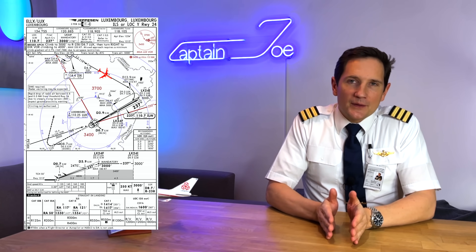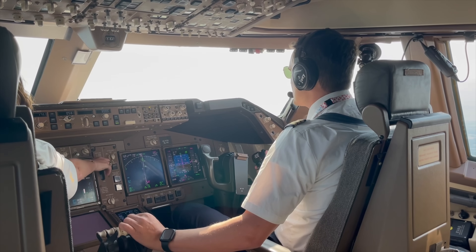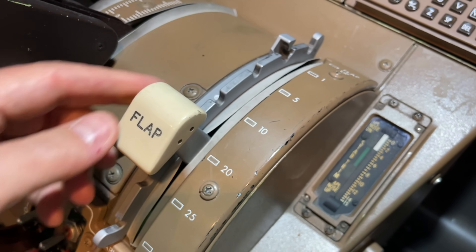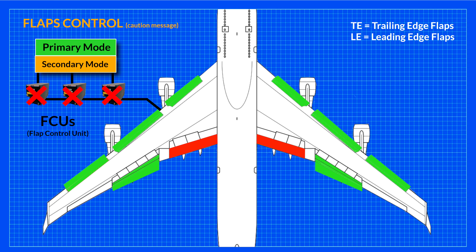Now for the last failure and backup system, let's reset all our current failures. We are on the base leg just about to turn final, and you as the pilot flying request gear down, flaps 20. The Flaps Control caution message pops up on the upper EICAS. This is most likely the rarest case of all flap failures. For this to happen, all three FCUs must have failed. Each FCU could back the others up in case one fails, so quite a few things have to go down in order for that to happen.